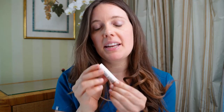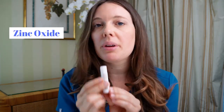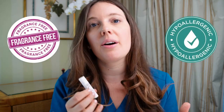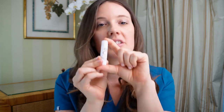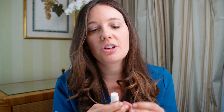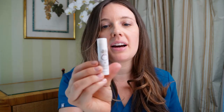Next up is Sunbum SPF 30. What's really unique about this sunscreen for your lips is that it's mineral-based — it doesn't have any chemical-based ingredients. It contains zinc oxide but goes on clear, which I really like. It's also fragrance-free and hypoallergenic, so if you get irritated by fragrance or have sensitive skin, this is a great product. It's also really affordable. Sunbum is honestly doing great in the sunscreen game. It doesn't have a weird taste or smell — I really like it.